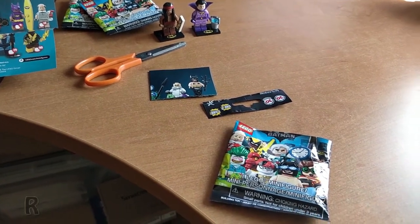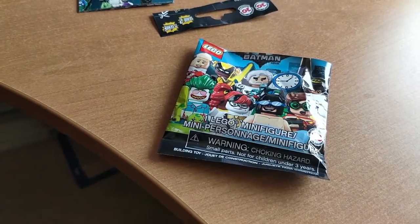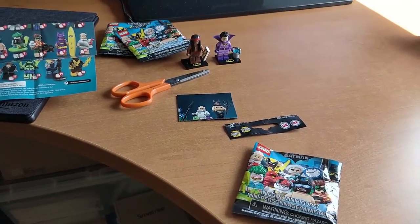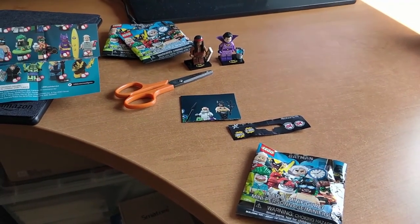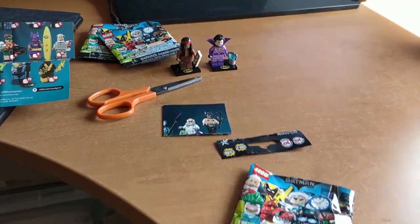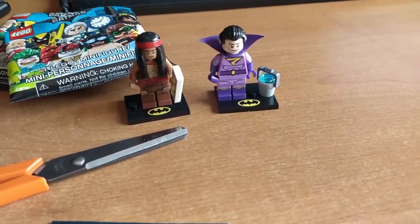I went ahead and opened these Batman Movies Series 2 CMFs. I wasn't into LEGO back then when this series came out, so it was only now that I got these — got them on a good deal on Amazon Prime Day. Apparently they only limit you to three per account, because after ordering these I tried ordering more in a second transaction but it just wouldn't allow me.